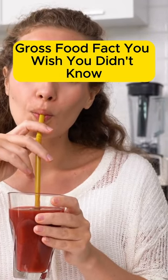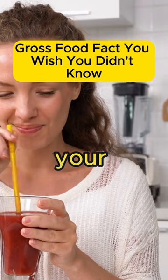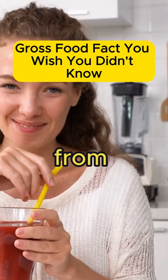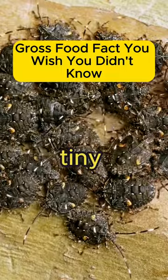Gross food fact you wish you didn't know. Did you know there's an insect-based ingredient in some of your favorite red-colored candies and drinks? It's called carmine, and it's made from crushed cochineal bugs. The vibrant red color comes from these tiny insects.